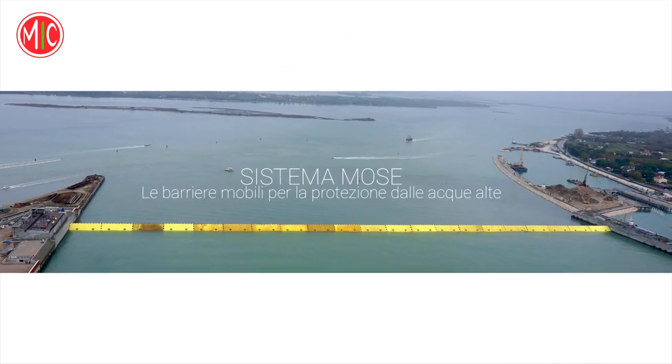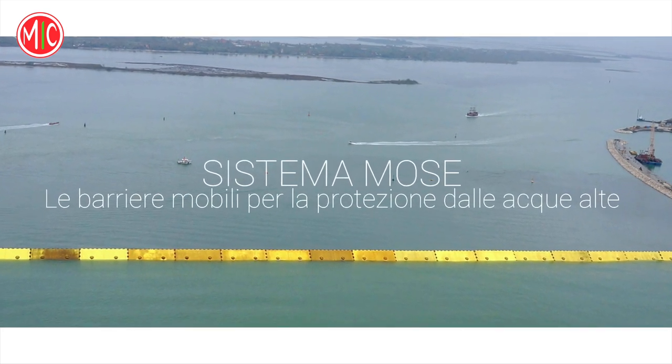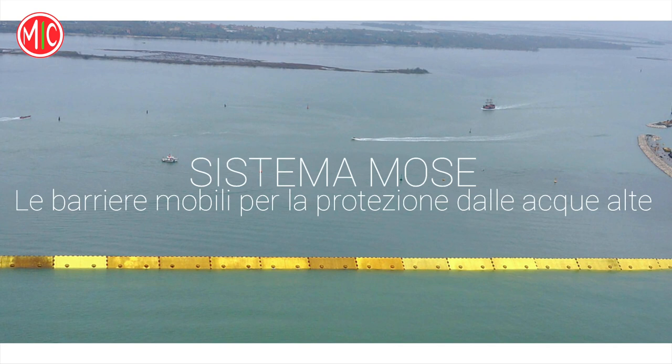Il 13 novembre 2019 una marea eccezionale ha colpito Venezia. L'acqua alta ha invaso anche il nartece della Basilica di San Marco, fatto avvenuto solo sei volte in 1200 anni, tre solo negli ultimi vent'anni. Un dato allarmante. La bella notizia è che da ora in avanti la Basilica resterà asciutta. Nel 2020 è infatti finalmente entrato in funzione il MOSE.